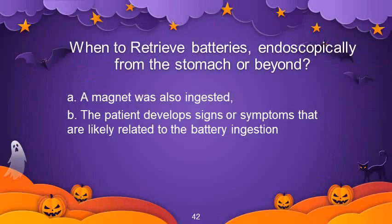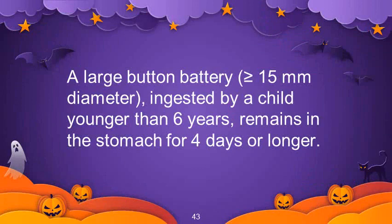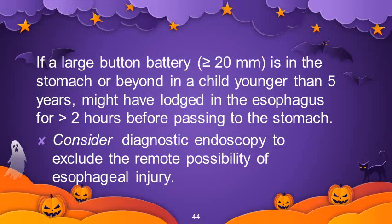When should batteries be retrieved endoscopically from the stomach or beyond? Indications include: a magnet was also ingested; the patient develops signs or symptoms likely related to the battery ingestion; a large button battery (≥15 mm diameter) ingested by a child younger than 6 years remains in the stomach for 4 days or longer. Also, if a button battery more than 20 mm in the stomach in a child younger than 5 years may have lodged in the esophagus for more than 2 hours before passing, consider diagnostic endoscopy to exclude the possibility of esophageal injury.